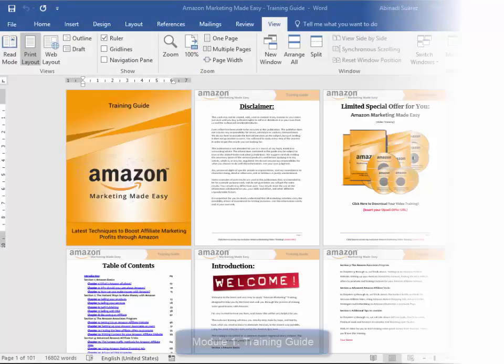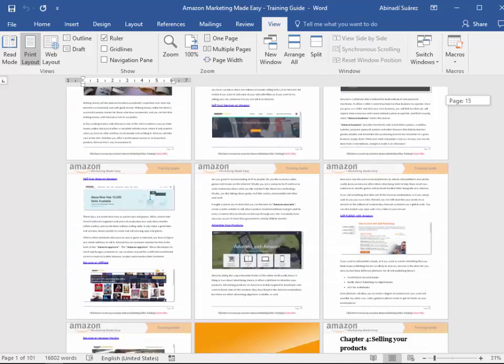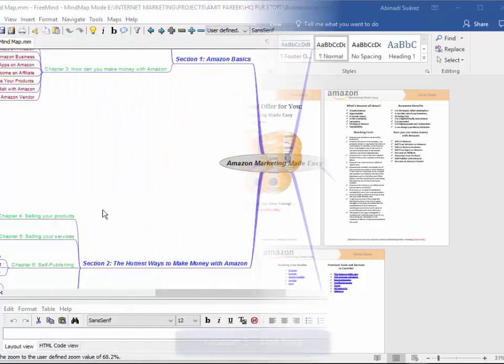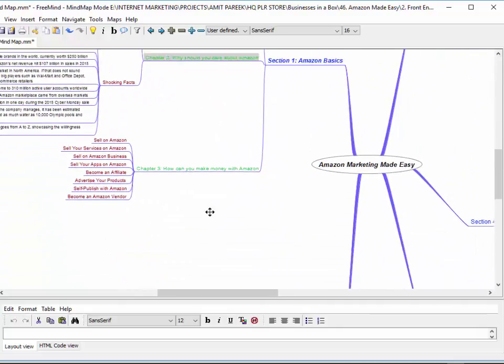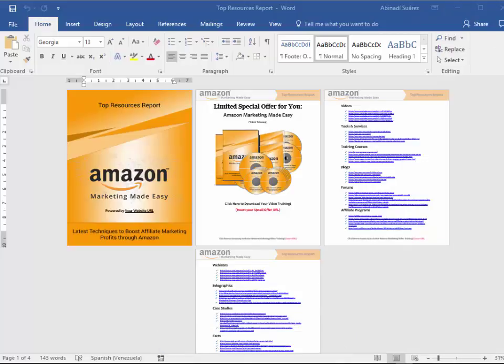Here is exactly what you get. Module 1, High Quality Training Guide — a unique and completely updated training guide, full of examples and highly effective, very easy to apply techniques. Module 2, Cheat Sheet — a handy checklist that your customers can print out and use to easily take action at every step of the process. Module 3, Mind Map — a really cool mind map outlining the complete training, giving your customers an overview of every step they are going to apply. Module 4, Top Resources Report — a complete niche research report showing you the best videos, tools, training courses, blogs, forums, affiliate programs, demographics, webinars, infographics, case studies, and facts.